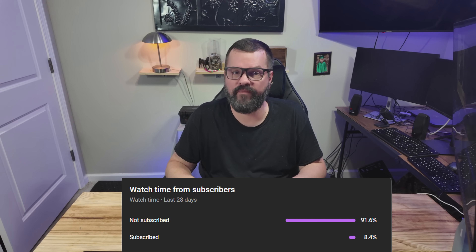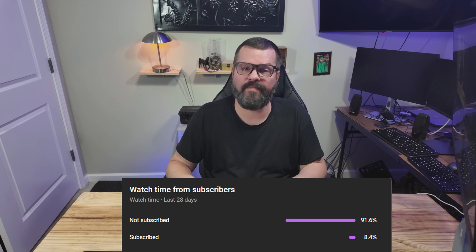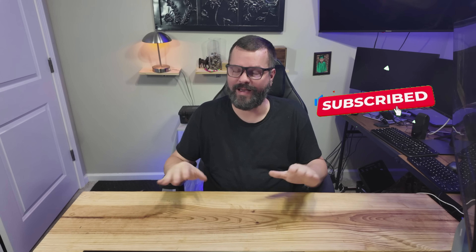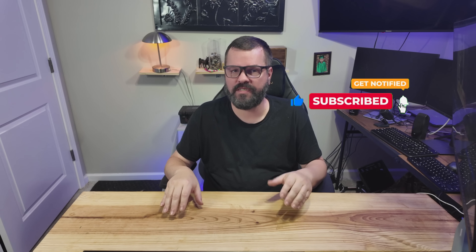I don't like to be the YouTuber constantly asking you to subscribe. I prefer to provide value and let you make that decision. But 92% of viewers watching my channel are not subscribed. Subscribing is completely free, and it tells YouTube to push my videos out to more people so I can continue to bring you content on a weekly basis. You don't have to turn on notifications, but it would help me out tremendously if you would subscribe.